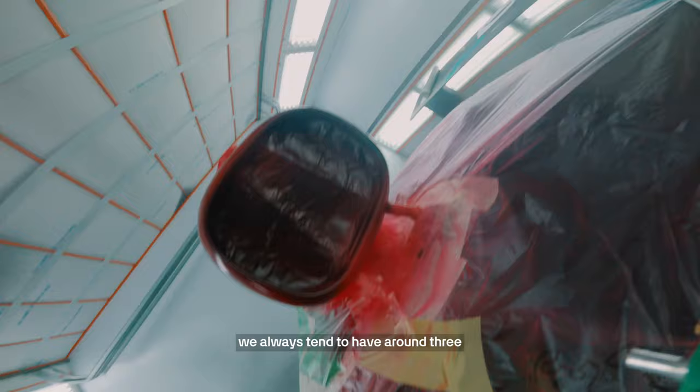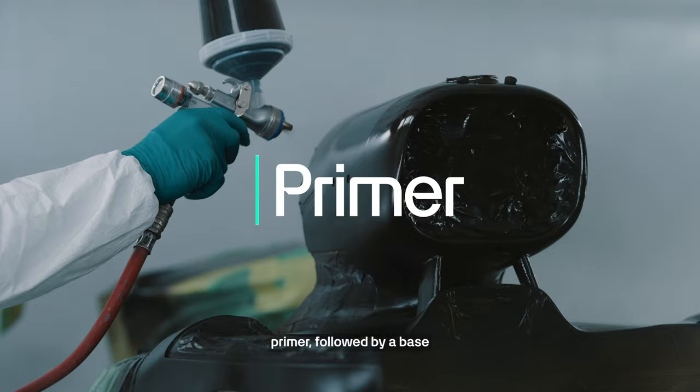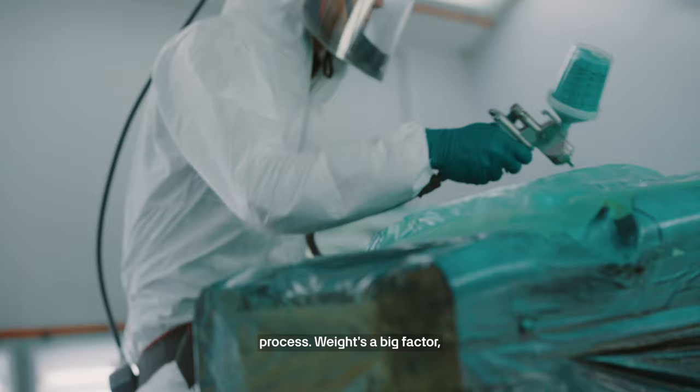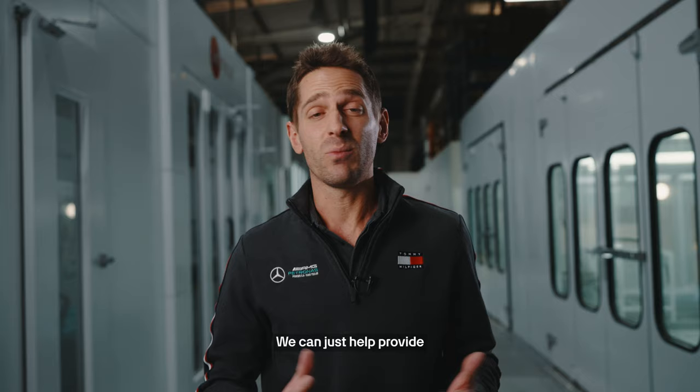With any paint process we always tend to have around three stages: a primer, followed by a base coat, and then finishing off with a clear or even a matte clear process. Weight is a big factor. We work really closely with the factory to ensure that what we're putting in the car is weight minimal, so we can help provide the best performance we can.